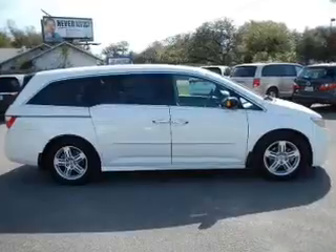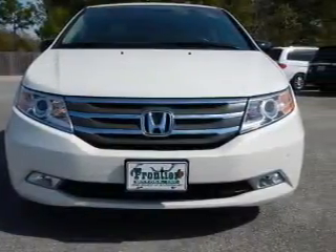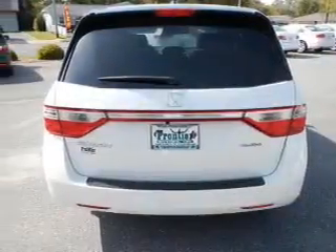Find your way easily with the included navigation system. The anti-lock braking system will help deliver you safely to your destination. Let the outside in with a power sunroof. Memory settings are just one of the extras.